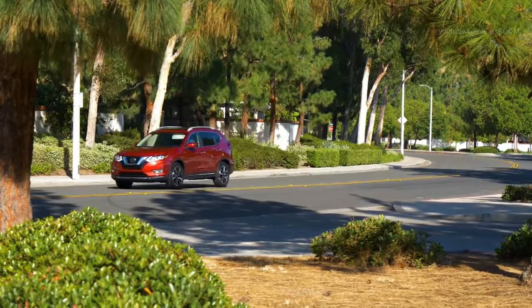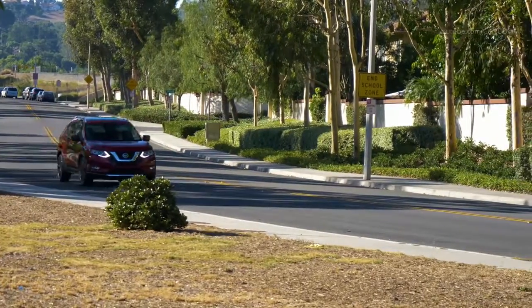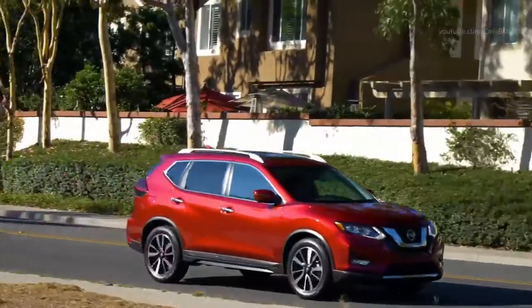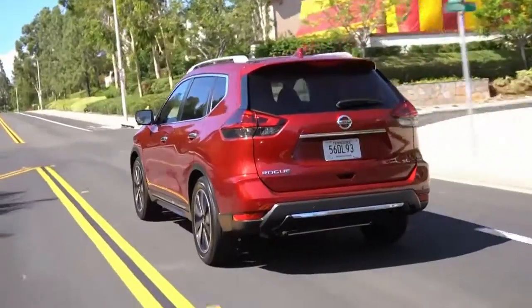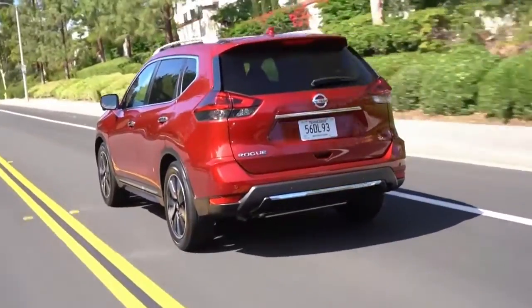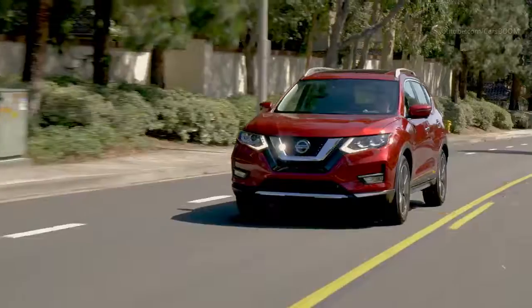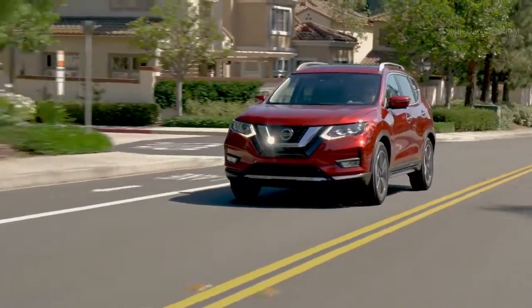The 2020 Nissan Rogue comes in three well-equipped models — S, SV, and SL — each available with a choice of front-wheel or all-wheel drive. For more information, visit nissannews.com.